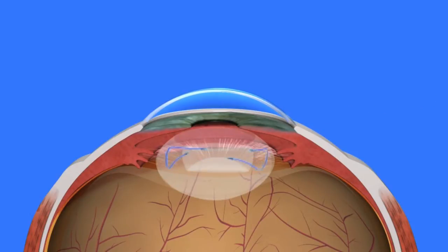In our last video blog, we discussed refractive conditions that affect vision. During cataract surgery, the implantation of the intraocular lens, such as a monofocal lens, can reduce the need for glasses or contact lenses.